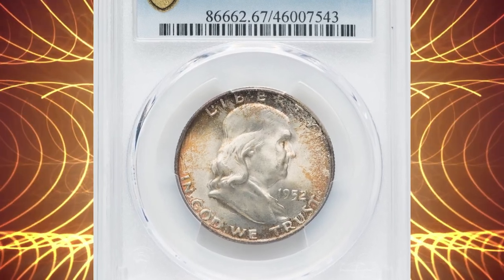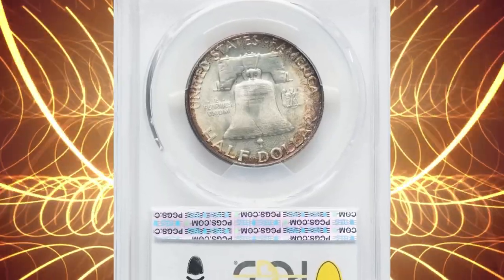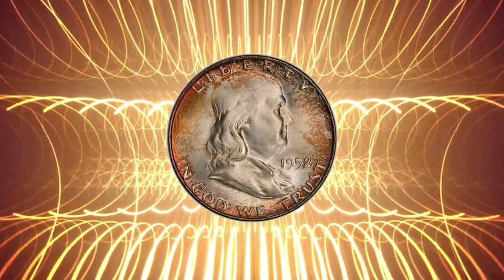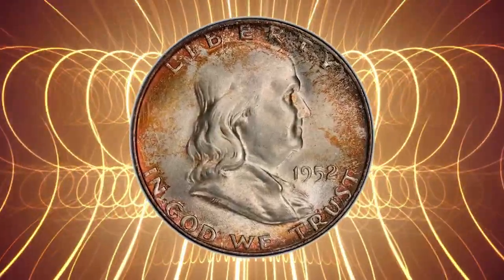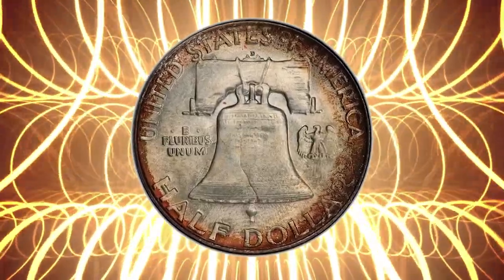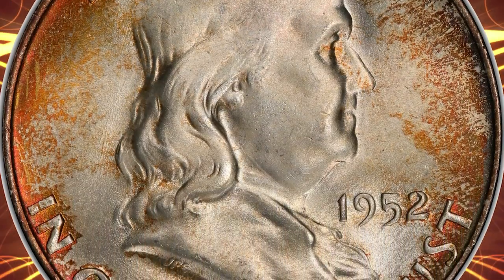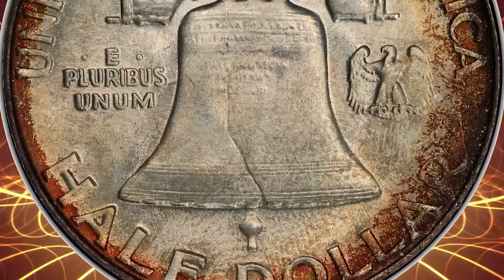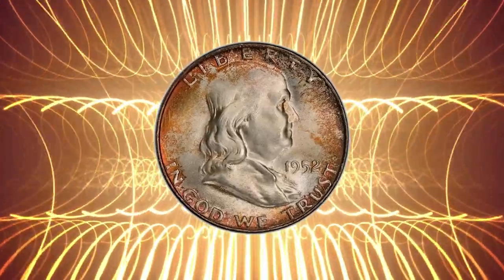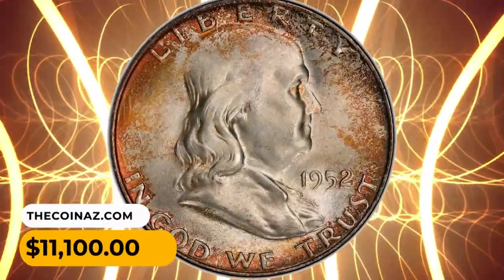Number 9: An attractively toned 1952 D Franklin half dollar graded MS-67 with full bell lines by PCGS. The majority of certified 1952 D half dollars are designated as full bell lines, which is unsurprising as submissions are always value-based. PCGS has examined nearly 7,000 examples of this issue, mostly in grades below MS-66. This piece is an amazing superb gem with bold strike; both sides have brilliant frosty luster with a light gold-toned frame. It fetched $11,100 at auction.